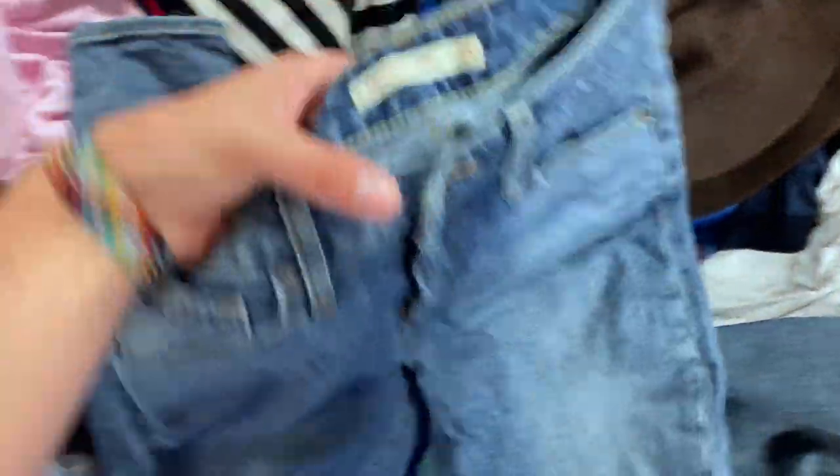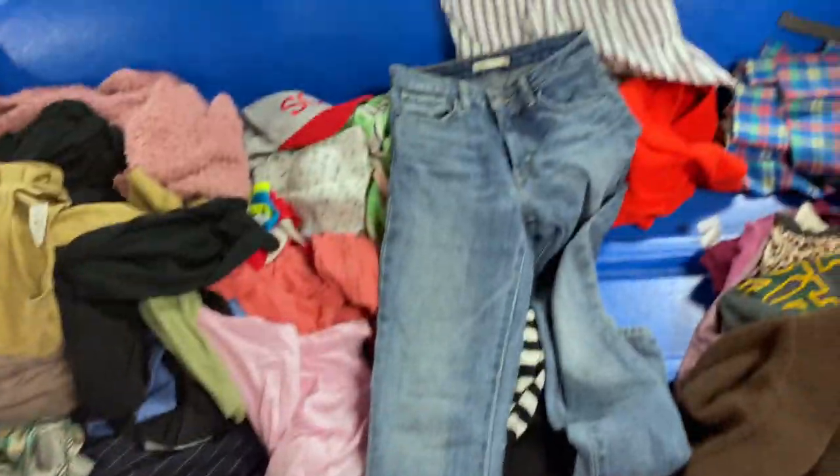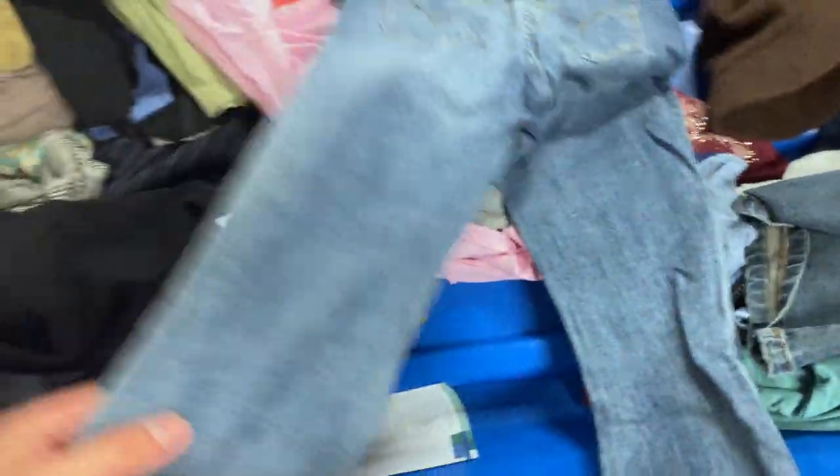I was super excited when I ended up finding these Levi's. I was the second person to this bin sortation, and I could see the patch sticking out of the back corner. I was super excited when the guy in front of me didn't pick them up, because I was more than happy to scoop up a good old pair of 721s.